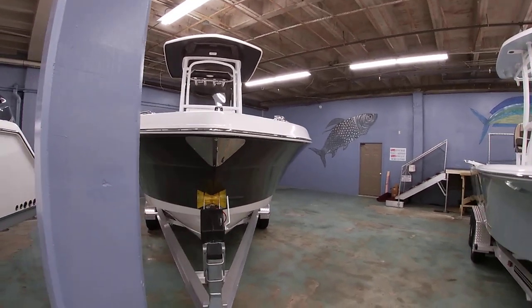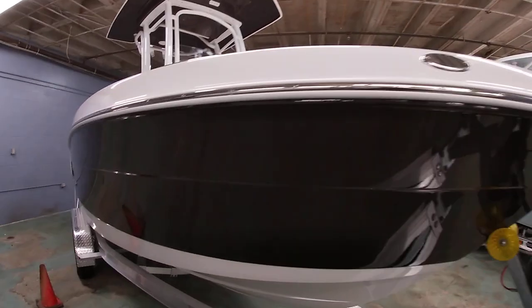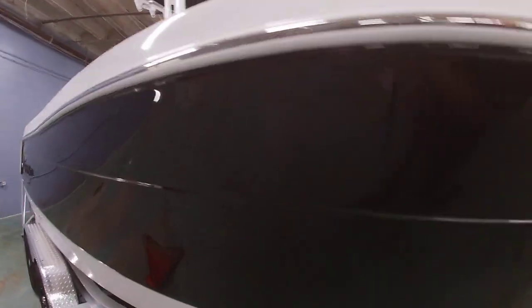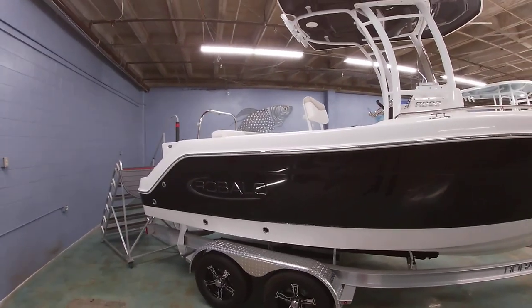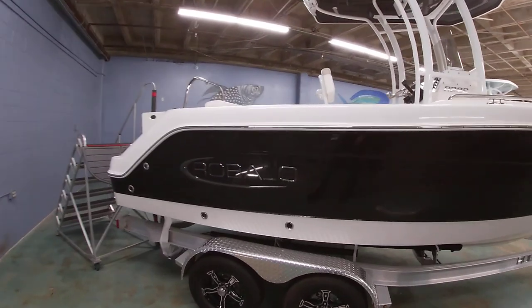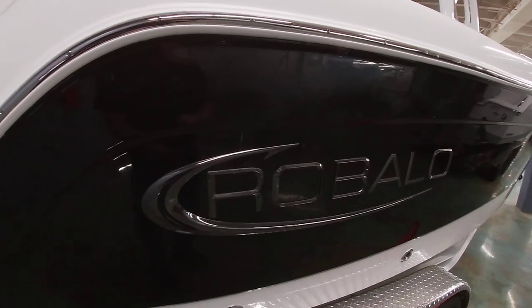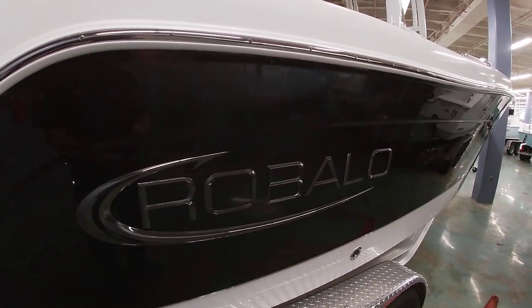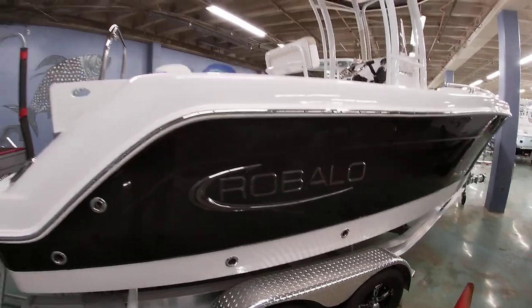Huge wide deep V. And for a 22-foot boat, when we get inside it's got a lot of room in it — Robolo does a really good job with use of space. One of the new features this year is Robolo's doing the black chrome logo. A lot of the new auto manufacturing trends are kind of going with that blacked-out look, and it really adds a nice contrast to the boat.